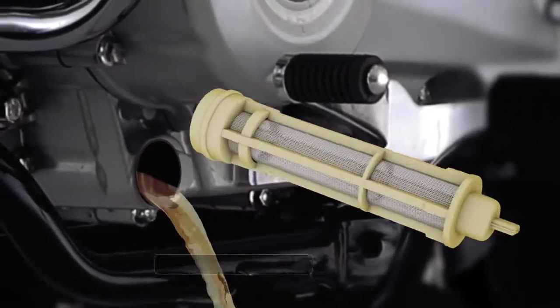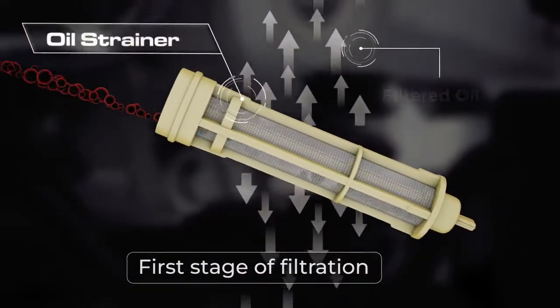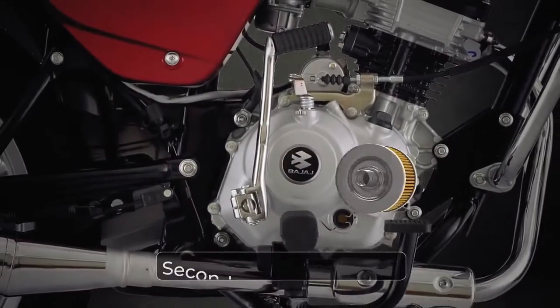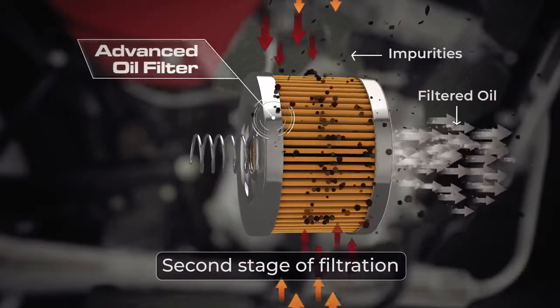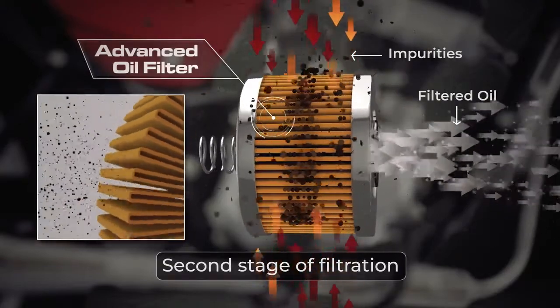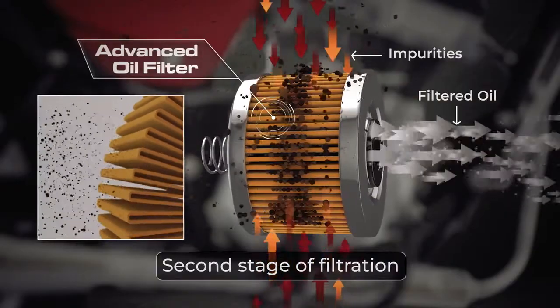Our double filtration mechanism includes a strainer which forms the first stage of filtration and an oil paper filter, our second stage of filtration which filters out even smaller microscopic contaminants, providing optimal engine performance and a longer engine life.